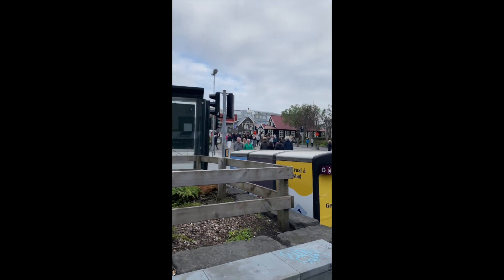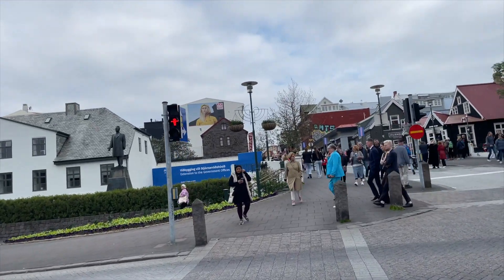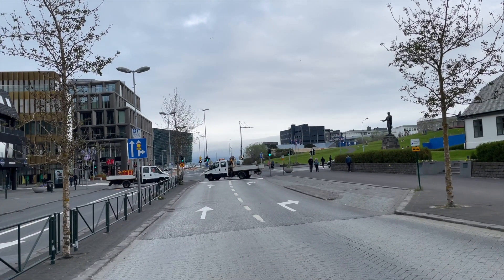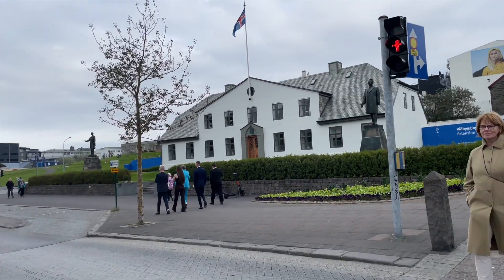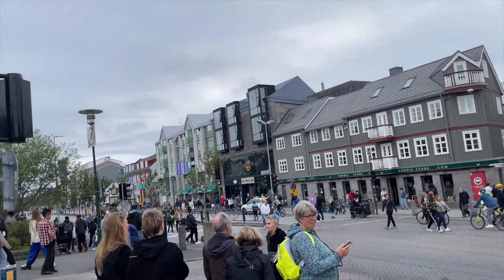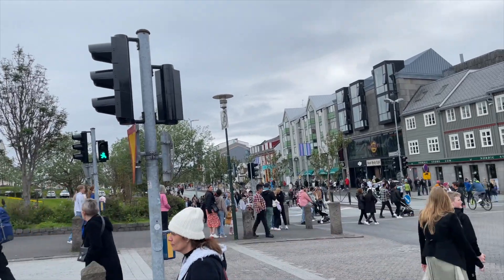So let's cross the street, guys. Today most of the roads are closed because of the holiday, or Independence Day. So as you can see, there are no cars driving through in this area. Let's cross the street and walk towards another landmark here in Reykjavik.